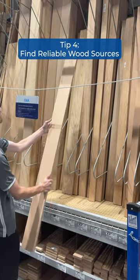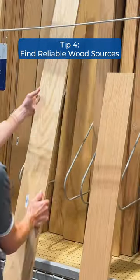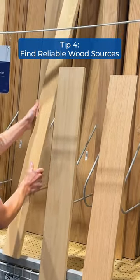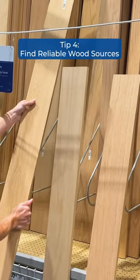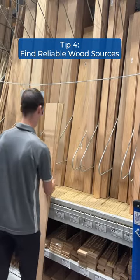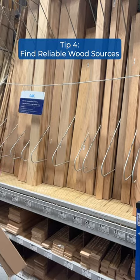Tip four: find reliable wood sources. There are three main places you can find wood for your projects. Big box stores offer convenience and a range of options, while specialty woodworking dealers and local sawmills offer expert advice and a wider selection of premium hardwoods.